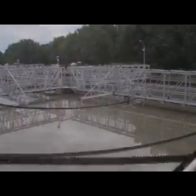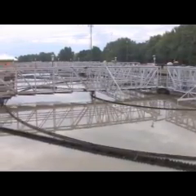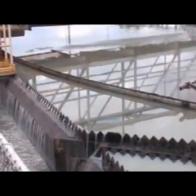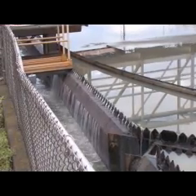They have to get rid of the grit early on because it can damage the rest of the equipment at the plant. Next, the water flows to the primary settling tank, where the solid matter in the sewage, called sludge, sinks to the bottom. It gets pumped out to these tanks and then shipped out to the landfill.